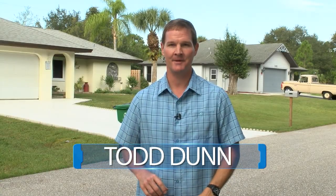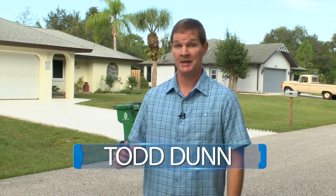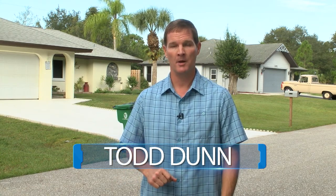Hi, I'm Todd Dunn from CCTV. Making home improvements can be a rewarding process, often resulting in an increase in the value of your home. But before you begin any home improvement projects, you or your contractor need to make sure you apply for and receive the proper permits.